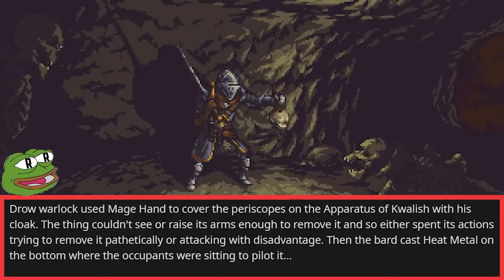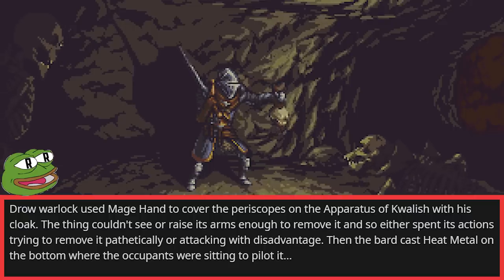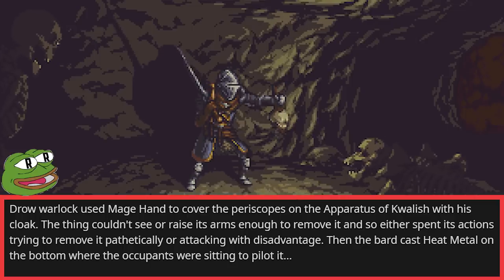A drow warlock used Mage Hand to cover the periscopes on the Apparatus of Kwalish with his cloak. The thing couldn't see or raise its arms enough to remove it, and so either spent its actions trying to remove it pathetically, or attacking with disadvantage. Then the bard cast Heat Metal on the bottom where the occupants were sitting to pilot it.